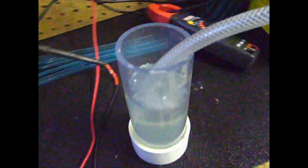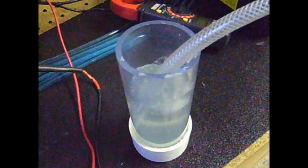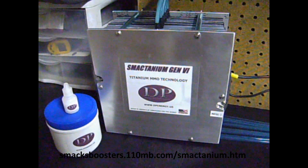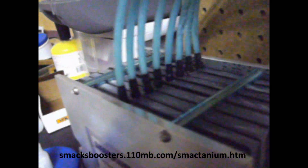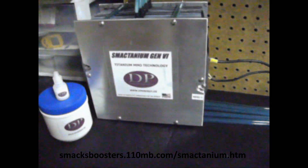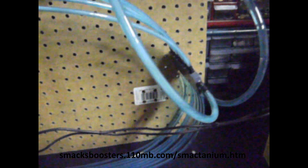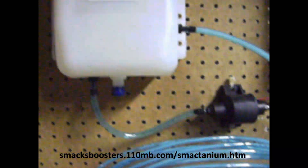This is what you add to your reservoirs and bubblers to prevent the formation of foam and excessive bubbling, which can push electrolyte into your engine intake. This is our largest unit to date — an 8x8 inch, 8-cell titanium substrate Smacktanium Gen 6 electrolyzer unit, designed for large diesel engines. It is a forced circulation design with a 3-quart reservoir.